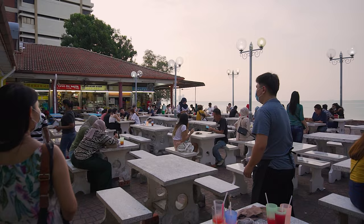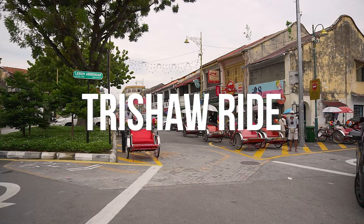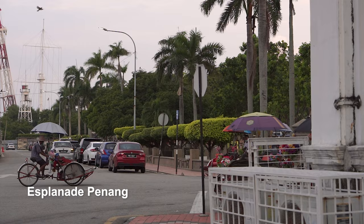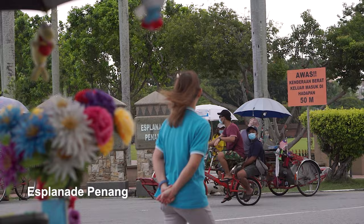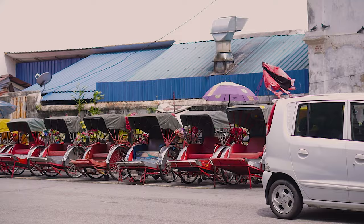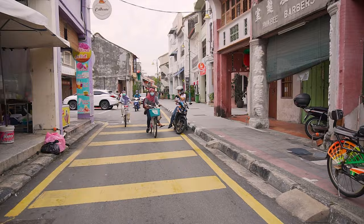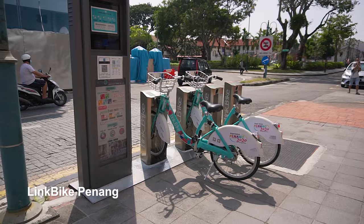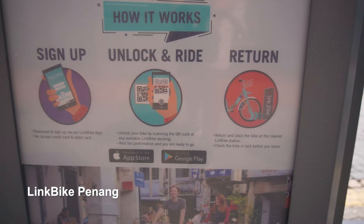While going around Georgetown, you'll most likely notice some decorated trishaws along the streets. Trishaws used to be a very common traditional mode of public transportation in the old days. Today they're more like a tourist attraction, and you could hire one for a short tour around the heritage sites or districts. If that's not your thing, you could also rent a bicycle from private rental shops, or rent these link bicycles using a mobile app.